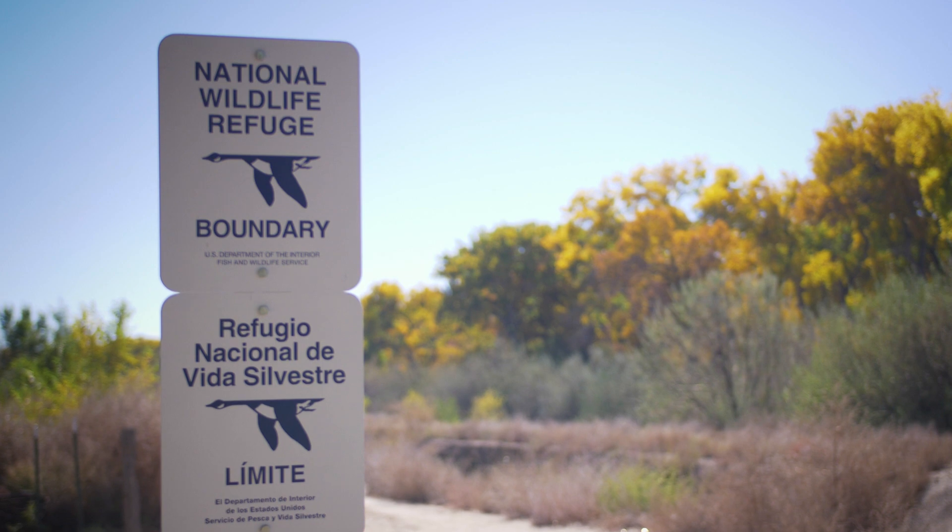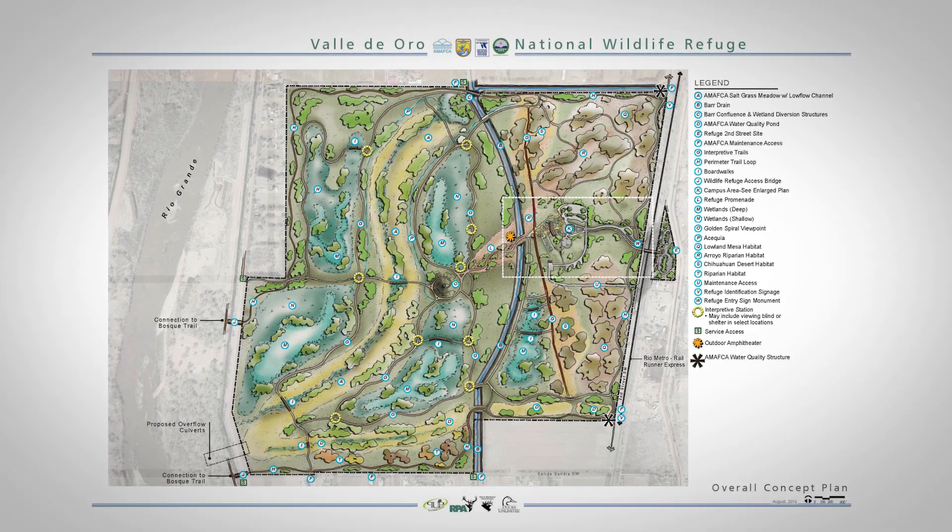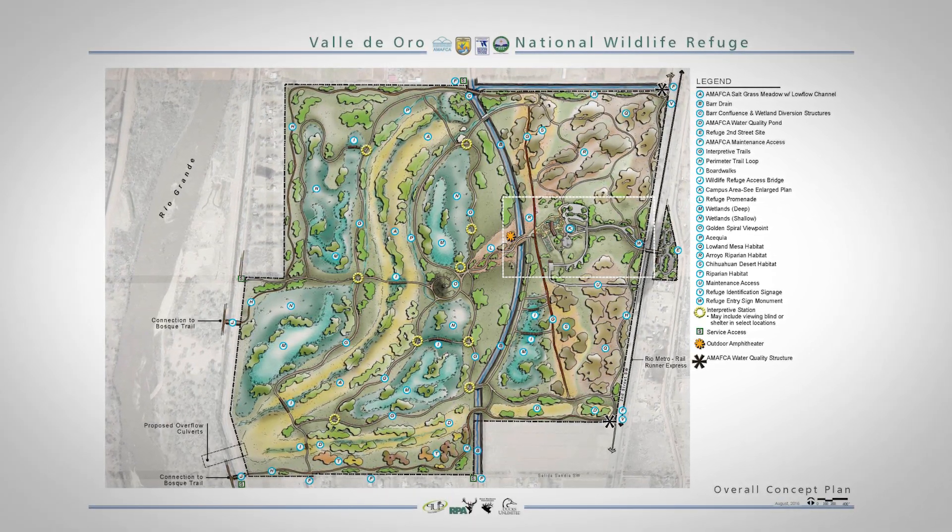It's really instilling this idea of community engaged conservation — that we're not just here to say this is how we're going to build the wetlands, this is what we're going to do, and then we'll open the doors to you. No, it's a full process of: what do you want to see at this property? How do you want to be involved? How do you want to engage with this property in the future?